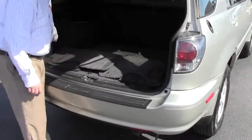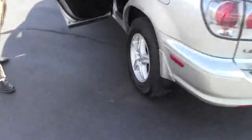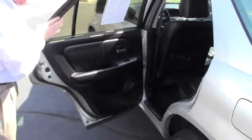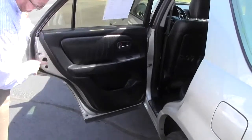It does have the cargo area cover and additional power outlets in the back. The Lexus is a five-passenger vehicle with plenty of legroom and space in the back. You have vents for heating and air conditioning, map pockets in the back, an armrest with cupholders, child security door locks, and storage in the door.